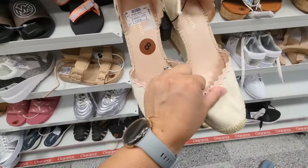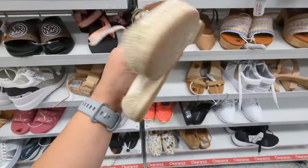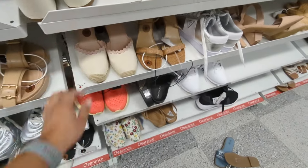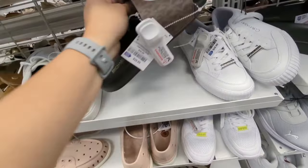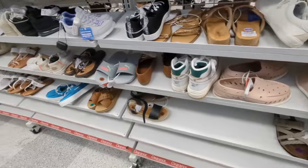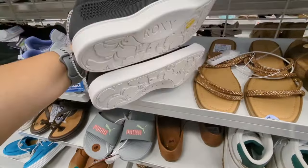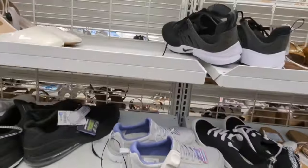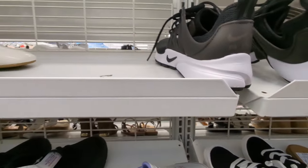Oh, they have these Kate Spade espadrilles. Maybe they're a return or something. I don't know how much they are. Those are cute. These are some Michael Kors slides — these are $29.99. These are cute Roxy's, these are $17.99. Some Nicky's, these are $44.99.